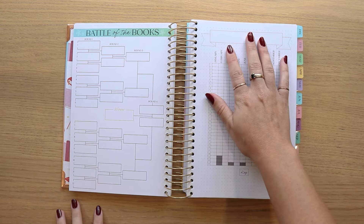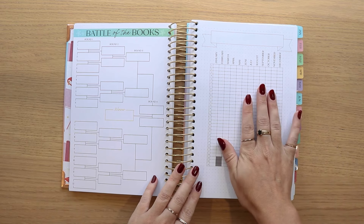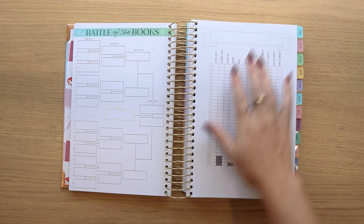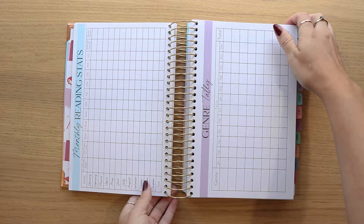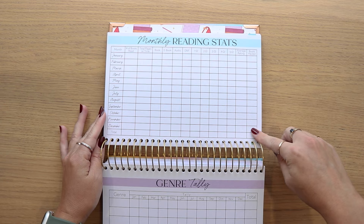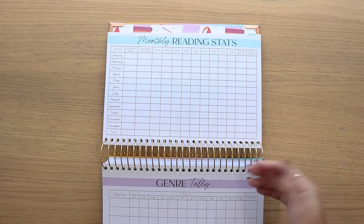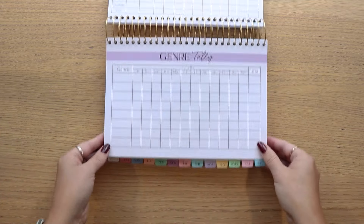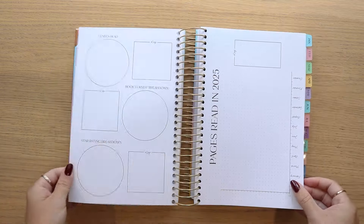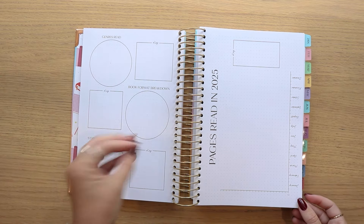We have the Battle of the Books, and then we have our chart that is open to your interpretation — you can track pages, workouts, budget, mood, any kind of habit you want. That moves us into the monthly reading stats. One thing we added to this page was a 'books hauled' field so you can keep track of how many books you're bringing in each month, with a total at the end. We also have the genre tally. These pages are a really nice overview of your stats, and we have the blank pie charts.